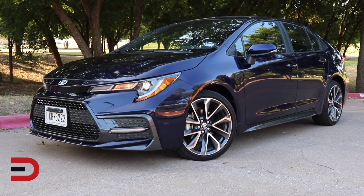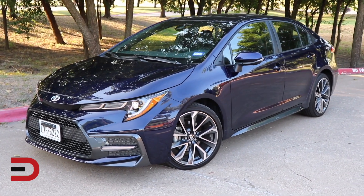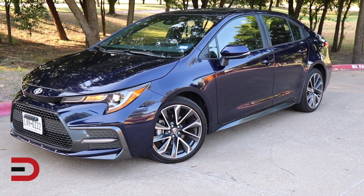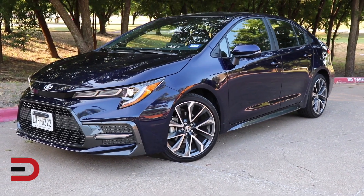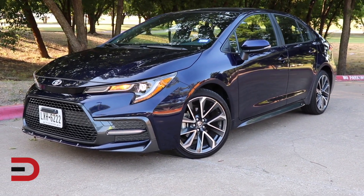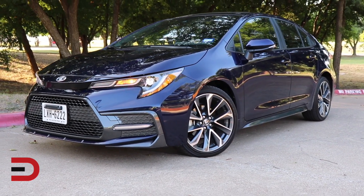A couple things that really stand out to me that I like is the new styling that Toyota went with. They definitely got more aggressive but also more elegant at the same time. One of those features is the headlights up front — you've got some really nice LED headlights. I'm kind of a headlight snob, and it really completes the car especially with the daytime running lights.